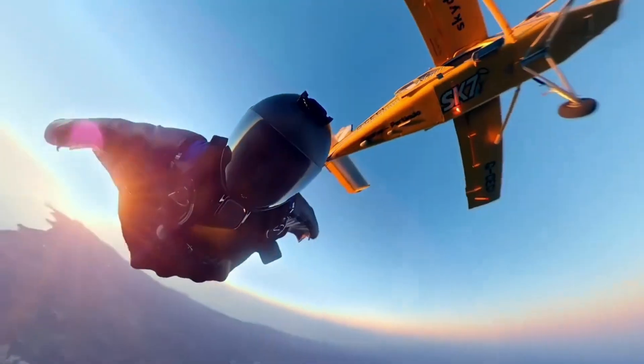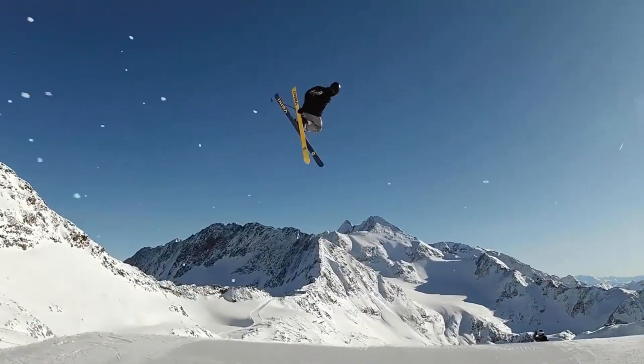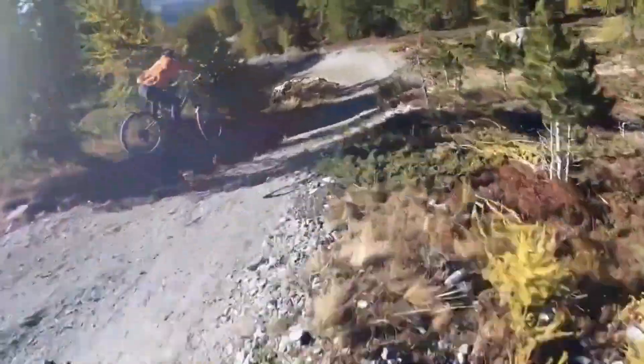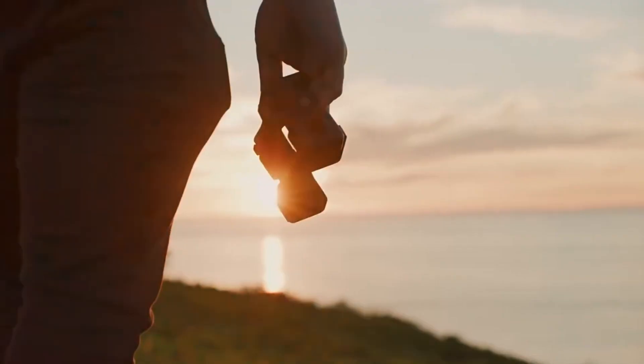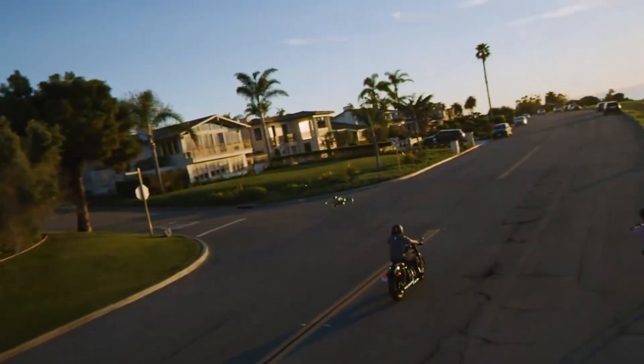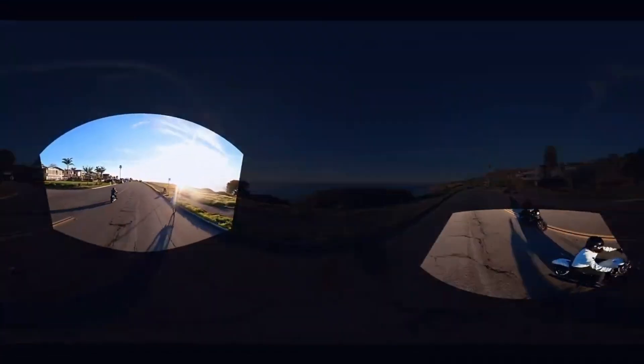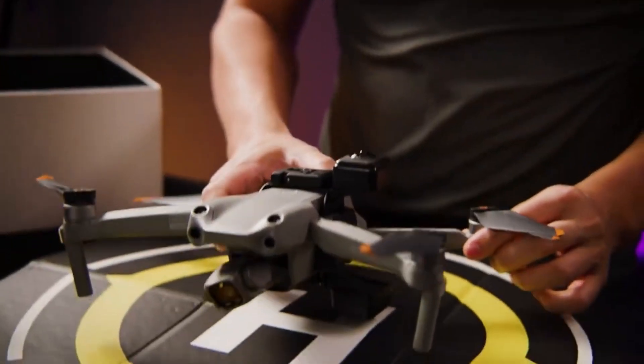The drone world is shifting, and Insta360 just dropped something that could shake the entire industry. A drone with full 360-degree capture, built-in AI tracking, and cinematic freedom like never before. This isn't just a new gadget — it's a whole new way to fly. But is this Insta360 drone just flashy innovation, or does it deliver real performance where it counts?